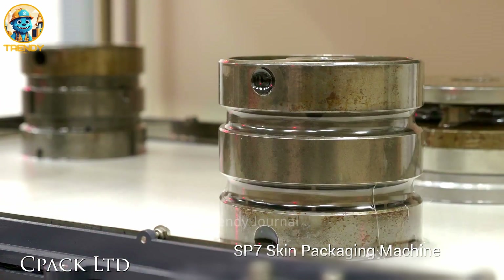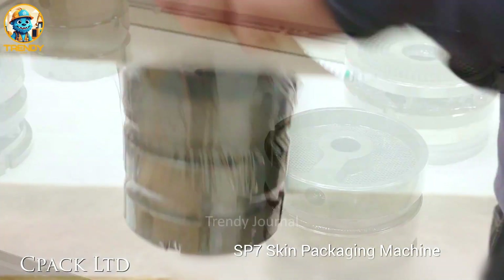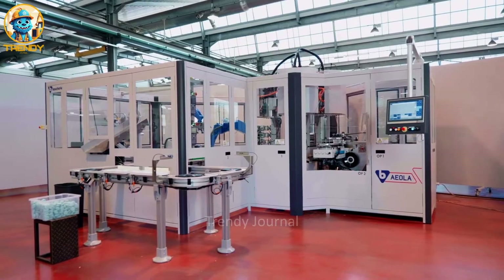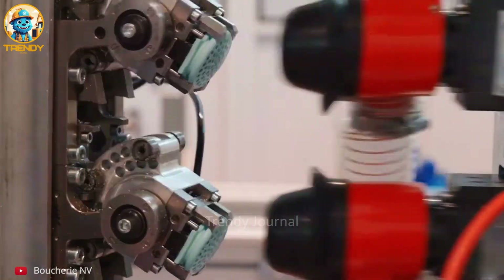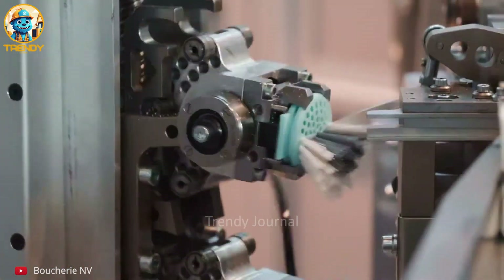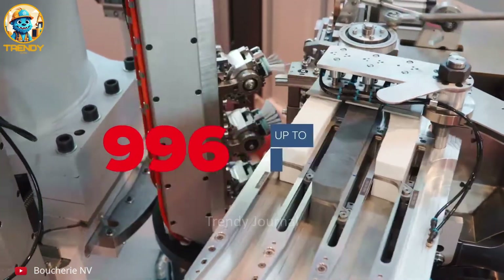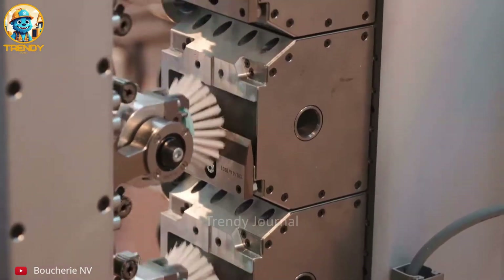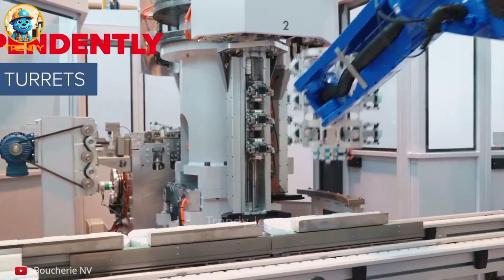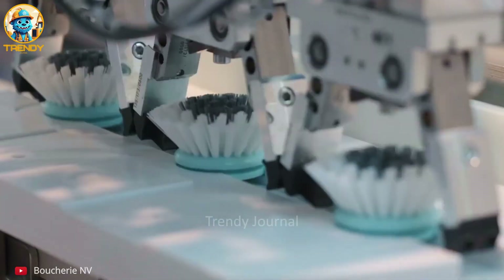From the factory floor to the end user, skin vacuum packing ensures every part arrives in pristine condition. Step into the future of brush making with Iola, where innovation and automation redefine household cleaning. Each bristle is meticulously placed, ensuring optimal cleaning power and durability for every brush. From start to finish, the Iola machine orchestrates a seamless ballet of precision and efficiency.